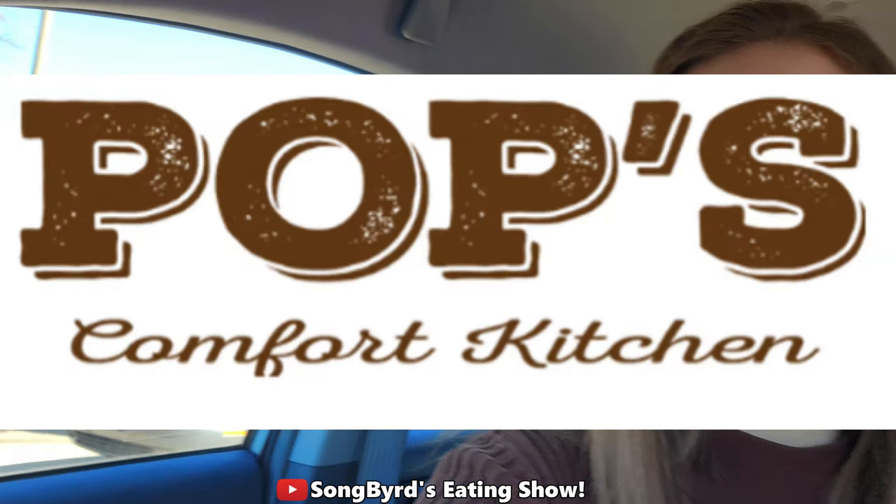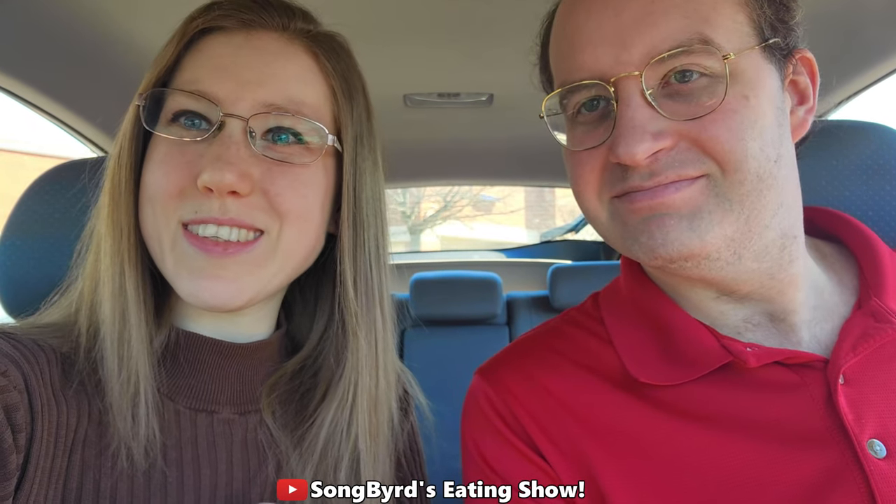Hi fellow birdies and welcome back to the channel. Today's video we are at a local restaurant called Pop's Comfort Kitchen and we are going to be reviewing some of their foods. Are you guys ready to go inside? Let's see what the place looks like.